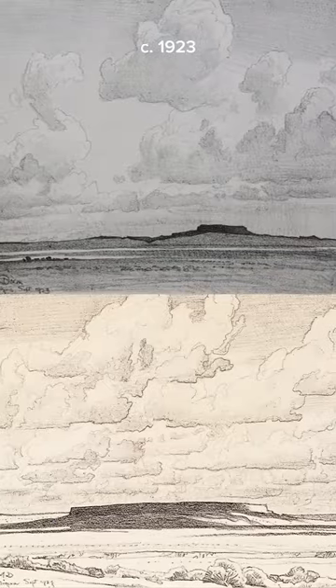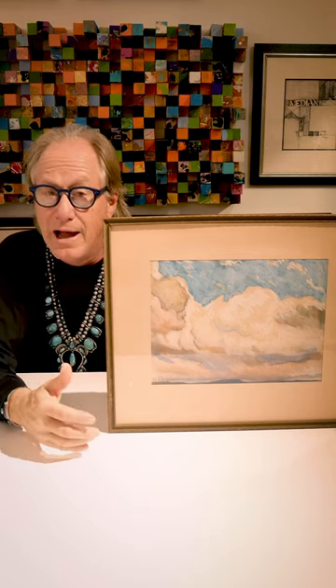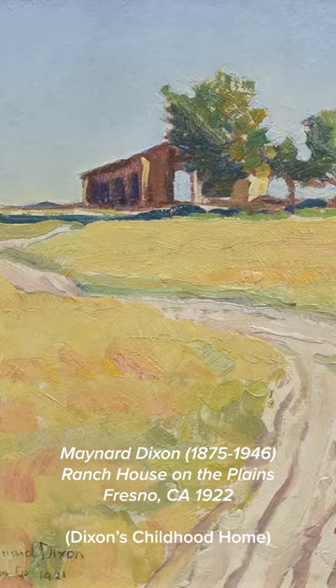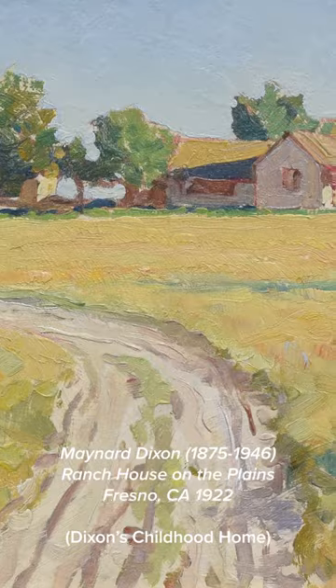Classic clouds — this is really kind of when he's starting to do that, 1921, 1922, 23, really starts with the clouds. Dixon goes and paints this in the San Joaquin Valley in 1921. He's actually quite depressed, so he went out to San Joaquin, which was his boyhood's home, and spent time there painting these open vistas, and this would have been one of them.